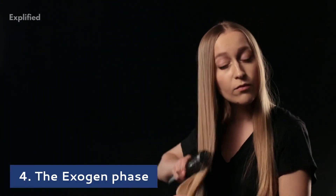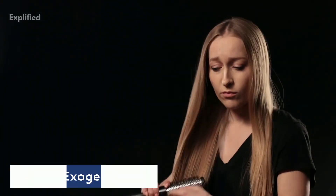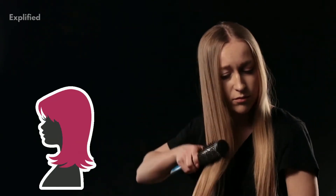The exogen phase is the part of the resting phase where the old hair sheds and new hair continues to grow. Approximately 50 to 150 hairs can fall out daily, but there's no need to panic as this is considered to be normal hair shedding.